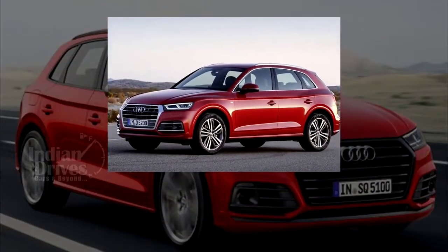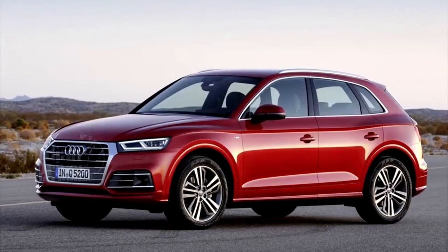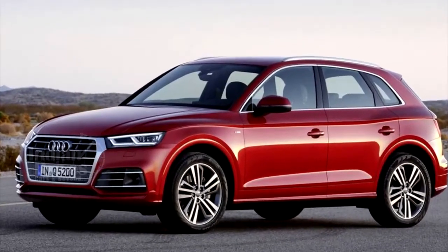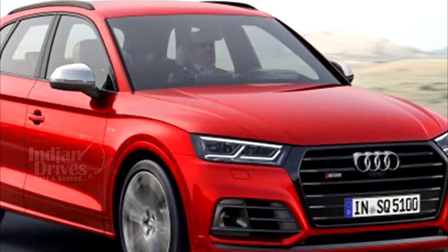On the inside, the car gets a virtual cockpit all-digital instrument cluster and an 8.3-inch freestanding screen for the MMI system with navigation, Apple CarPlay, and Android Auto compatibility.